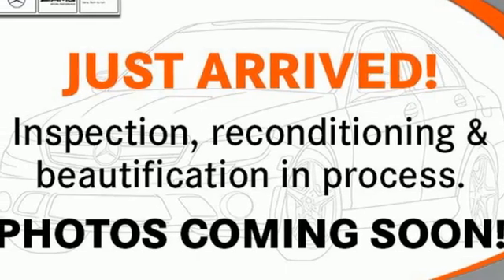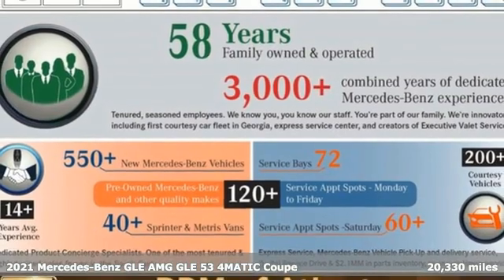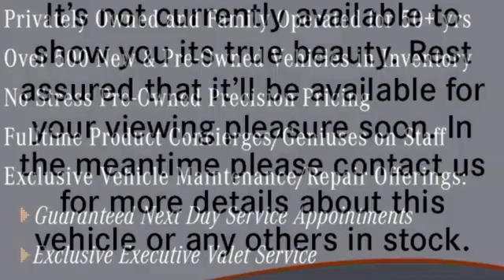Here's a certified 2021 Mercedes-Benz GLE. This GLE is reassuring when the weather turns and rewarding when the road turns. And it comes with all the amenities you need.